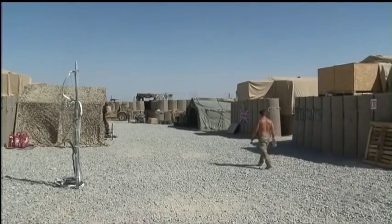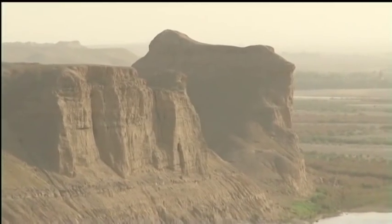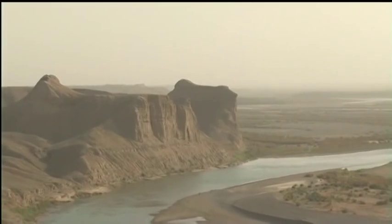On the inside, there's nothing particularly remarkable about it. Just 70 yards wall to wall, it's confined and basic. OP Sturga is pretty similar to lots of other small checkpoints and patrol bases occupied by British troops here in Afghanistan, except for one incredible asset. Take a glance over the Hesco walls, and what greets you is a view so stunning it's easy to forget this is among the most dangerous places on Earth.